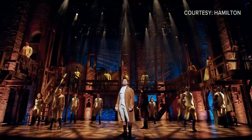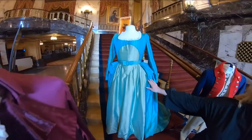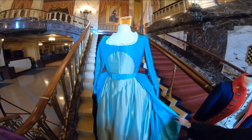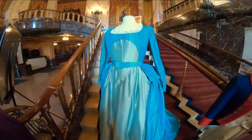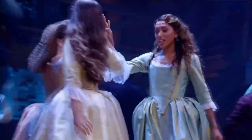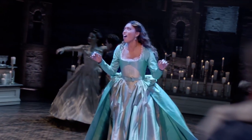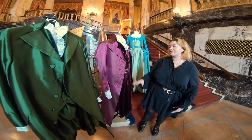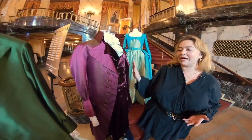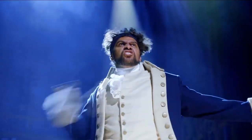Hamilton is on stage now at Sheas Performing Arts Center. We had a chance to get a behind-the-scenes look at the costumes worn by characters playing Alexander Hamilton, Thomas Jefferson, Eliza, and a soldier. For Eliza, for example, the silk that he chose looks like she's floating on stage. Michelle Cross is the Hamilton wardrobe supervisor. She says the story of the show is also told through the movement, and that's evident in the costume design.